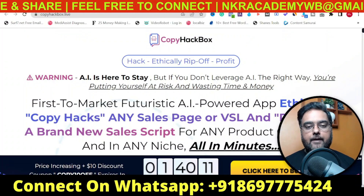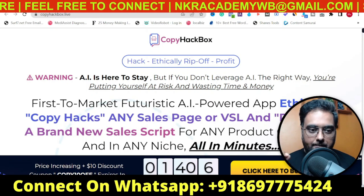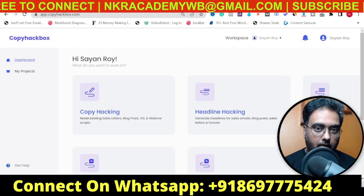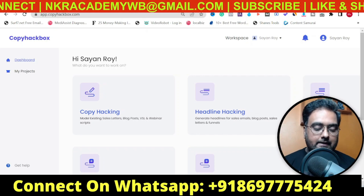CopyHackbox review. Hey guys, this is Sian from InkaAcademy.com and welcome to this CopyHackbox review. In this review, we will tell you what CopyHackbox is in a nutshell. I've got access to CopyHackbox, so I'll show you exactly how it works and how it can help you with your business.